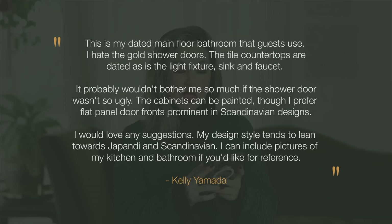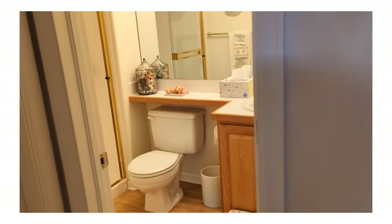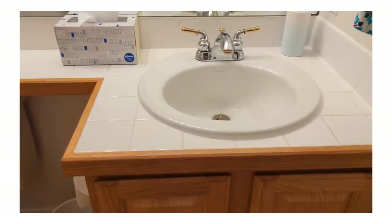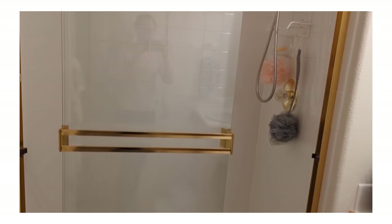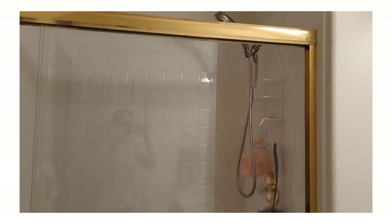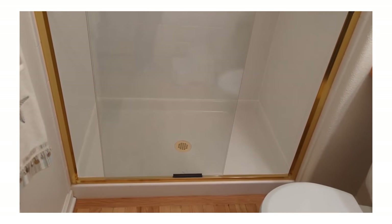This next dated home design submission comes from Kelly Yamada. This is my dated main floor bathroom that guests use. I hate the gold shower doors. The tile countertops are dated, as is the light fixture, sink, and faucet. It probably wouldn't bother me so much if the shower door wasn't so ugly. The cabinets can be painted, though I prefer flat panel door fronts prominent in Scandinavian designs. My design style tends to lean towards Japandi and Scandinavian. Japandi and Scandinavian is still so hot in design right now — everyone craves a really calming, relaxing feel to any space. You want all of those really beautiful natural calming finishes without any one thing standing out. This polished brass shower door is something that many of us have lived with at one point — all of the fixtures were dated.